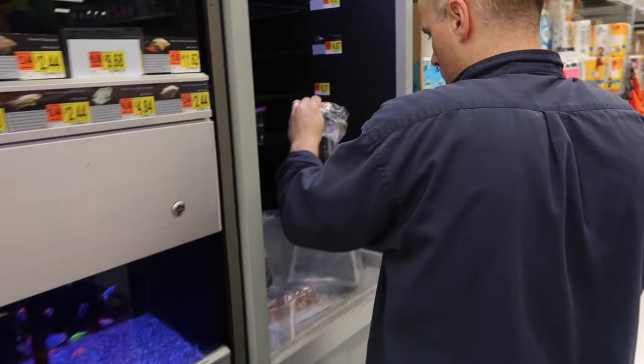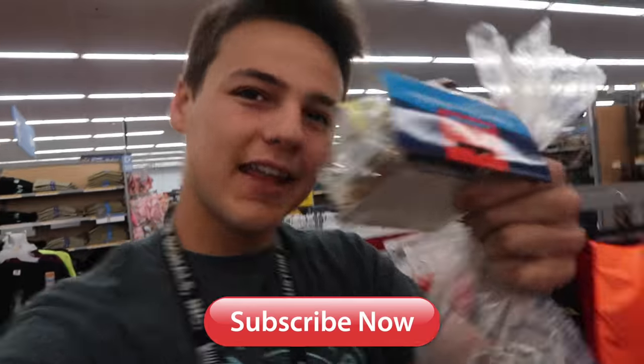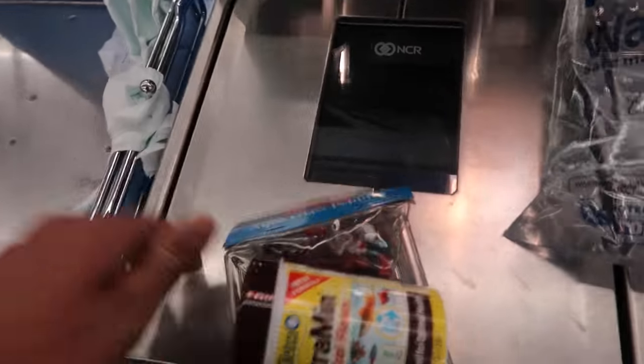There we go - perfect, appreciate it, thank you. Where is he? He's so small I can't find him - there he is right there. This is probably gonna be one of the coolest ones I've ever done. If you haven't done so already, hit the subscribe button, join the family, don't miss out - I've been posting almost every single day lately. I don't know how long that streak will go on, but I like posting so who knows. Alright, self-checkout - there we go.